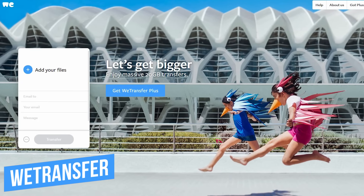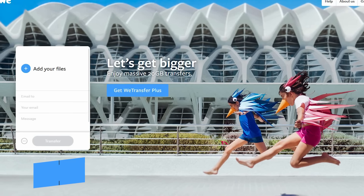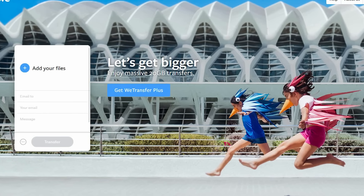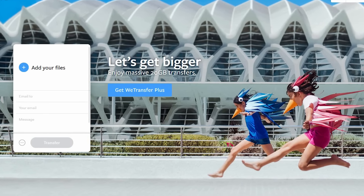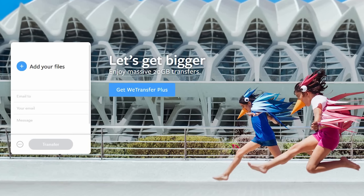Number 1: WeTransfer. If you've ever been in a situation where your email system won't allow you to send a large file, WeTransfer may just be what you're looking for, without having to integrate a service like Google Drive or something similar.